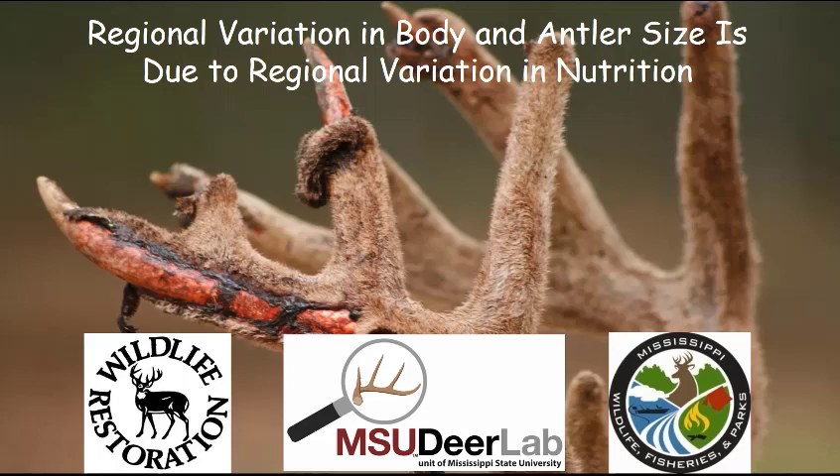Regional variation in body and antler size is due to regional variation in nutrition. It takes a generational investment in nutrition and habitat management.